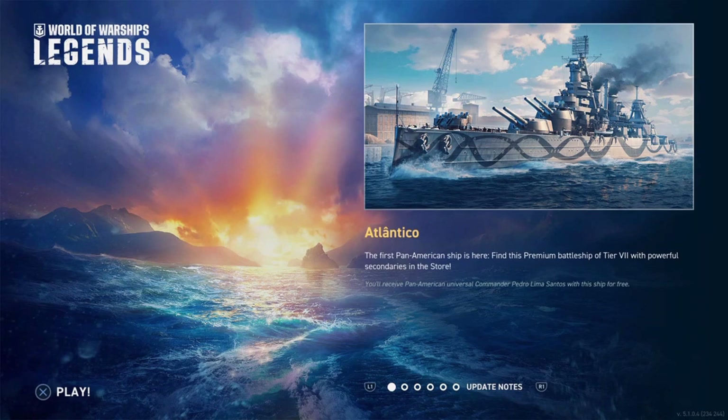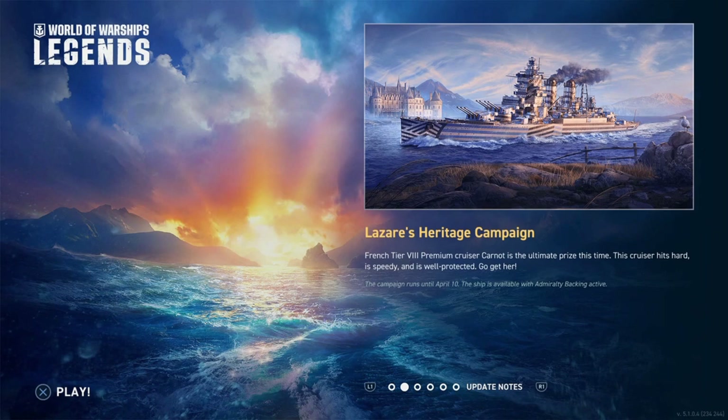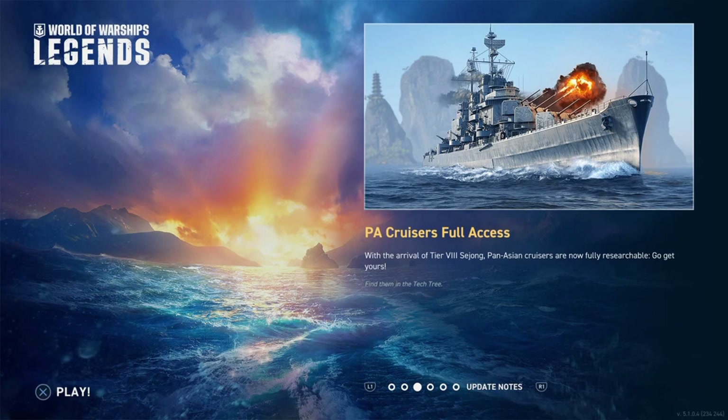It's March 6, 2023 and the new update for Lazar's Heritage campaign has started. We have the Atlantico — the first Pan-American ship — a tier 7 battleship in the store with powerful secondaries. The Lazar's Heritage campaign's ultimate prize is the French tier 8 cruiser Carnot, which hits hard, is speedy, and well protected. The campaign runs until April 10, available with Admiralty backing for $10.